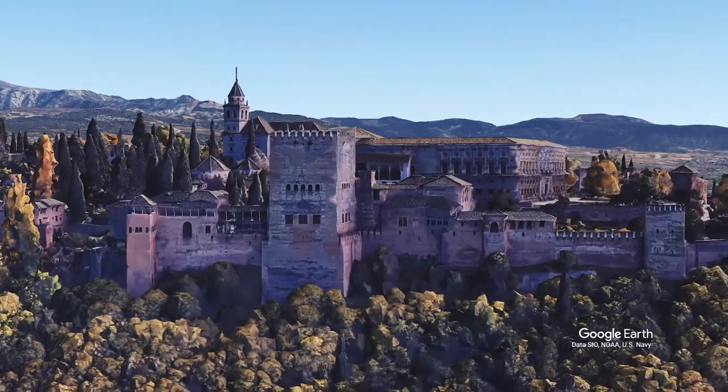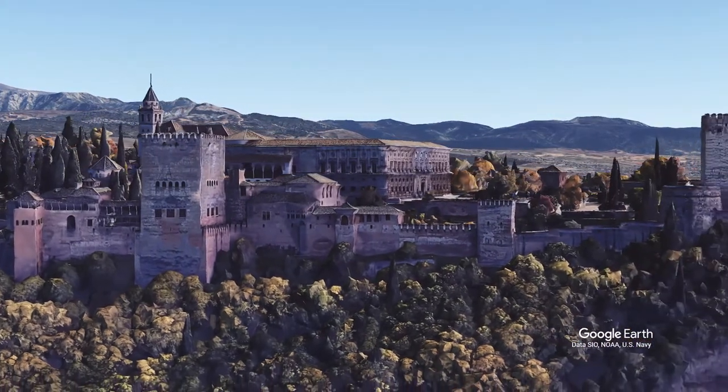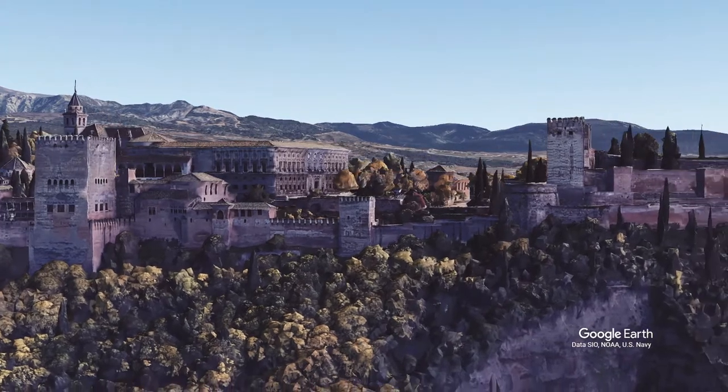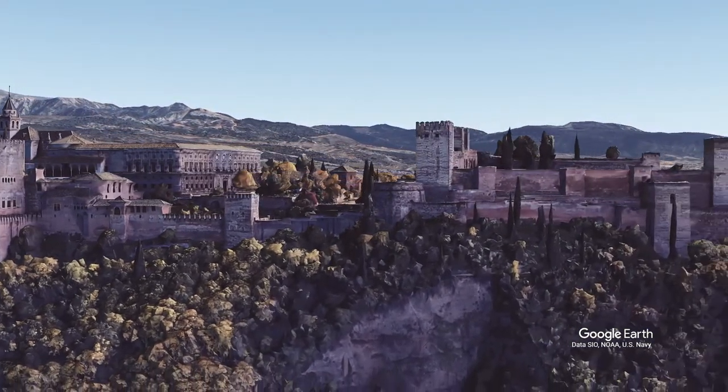The citadel of the Alhambra was protected from the countryside and the city by its elevated natural topography, isolated and connected militarily through its wall, which along its perimeter has four large defensive gates, almost equidistant.